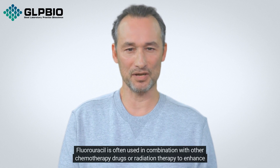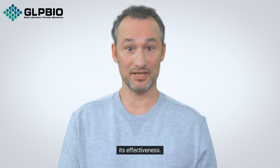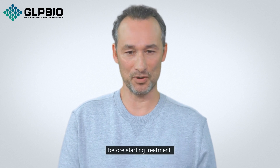Fluorouracil is often used in combination with other chemotherapy drugs or radiation therapy to enhance its effectiveness. It is important to discuss the potential benefits and risks of this medication with a healthcare professional before starting treatment.